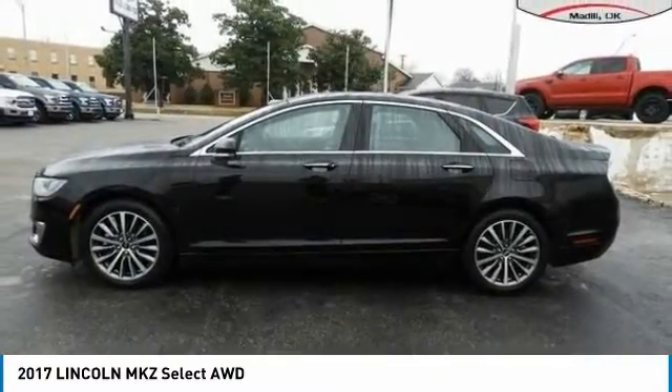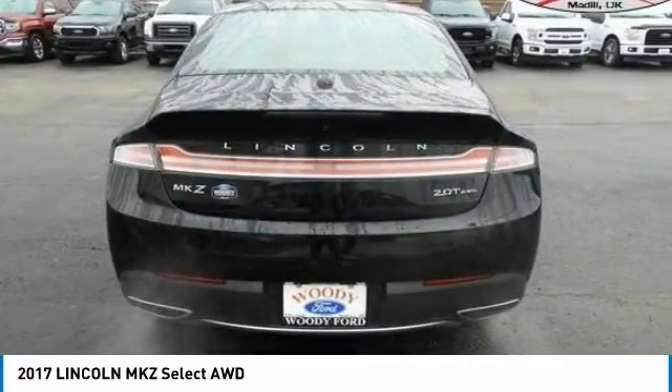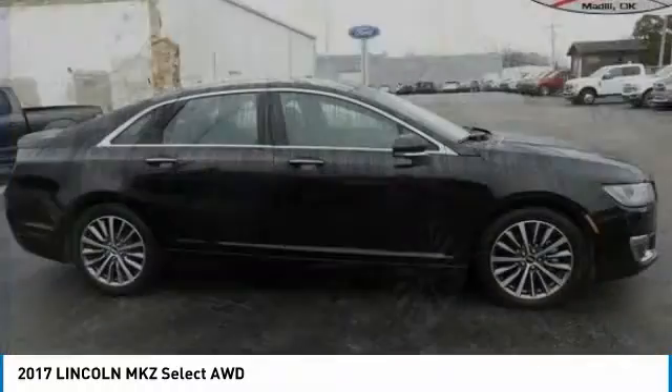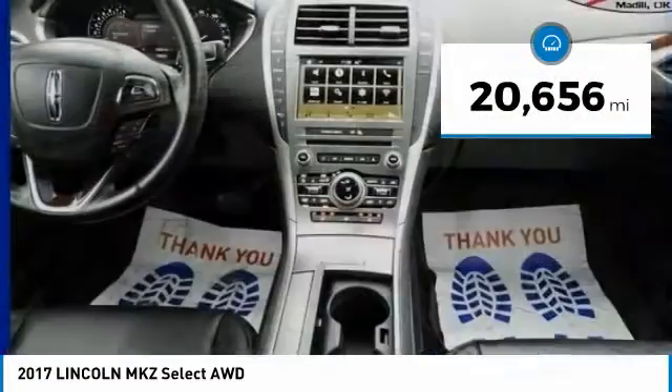Add that to the clean modern interior with standard features including rich leather, exotic wood, and a sophisticated assistant that responds to the sound of your voice, and you'll see the MKZ offers a new dimension of luxury and is priced below $25,000. This vehicle has less than 25,000 miles.